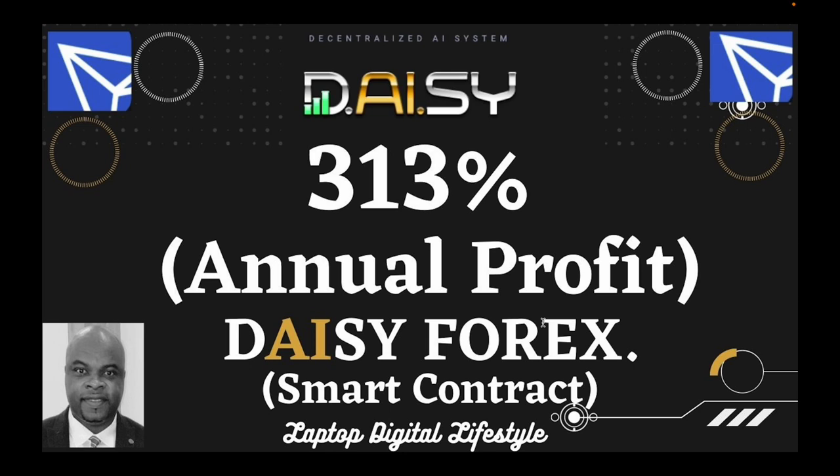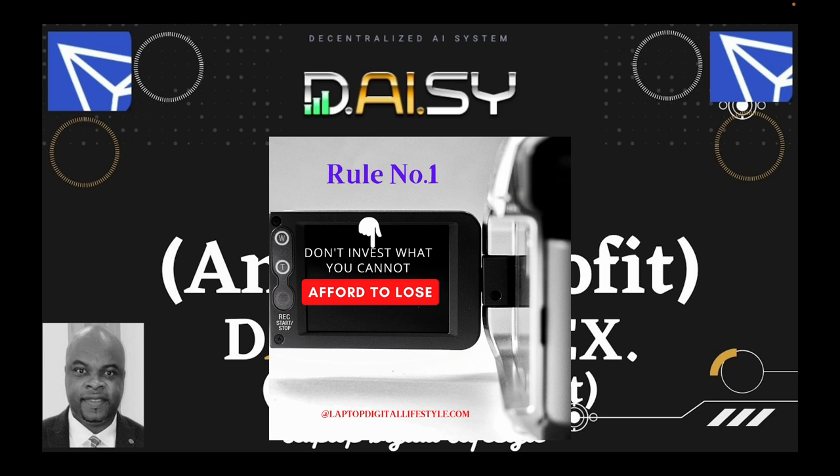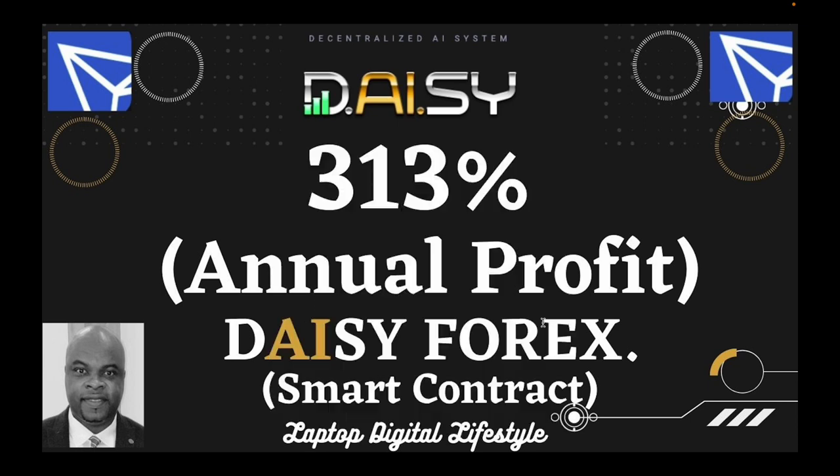Hello my friends, welcome back again to my Daisy video. In today's video I am going to be talking about the annual profit that you can get from Daisy Forex. It is estimated that we are going to be making up to 300 to 313 percent annually in Daisy Forex. Now remember, this is a smart contract and it requires you to be patient. In Daisy we are not looking for quick money — if you are looking for quick money, this is not for you. If you are looking for long-term consistent profit, then Daisy is for you.